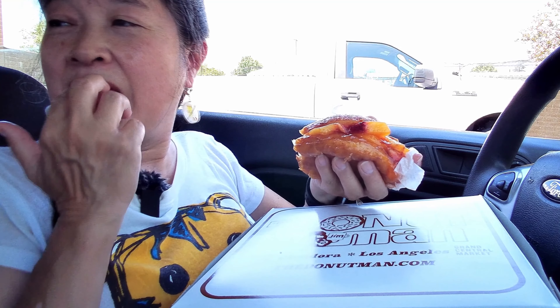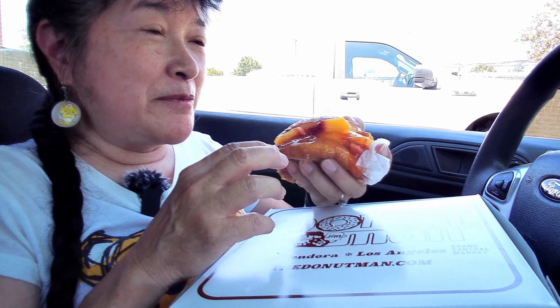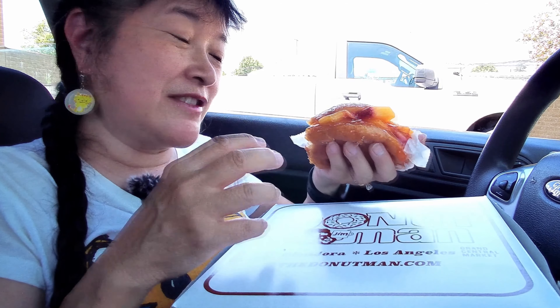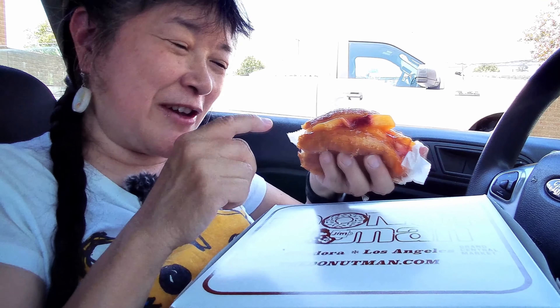There are other seasonal donuts too, like a pumpkin and a peanut butter, available only for their respective seasons like fall. If you come to Donut Man, expect a long line — I waited about 45 minutes. Some people are getting a dozen donuts, some only got one peach donut and still waited 45 minutes.